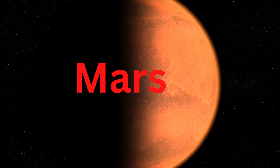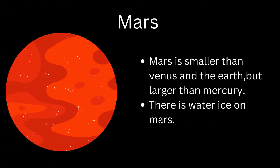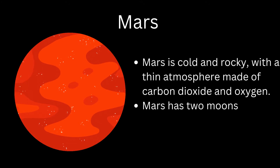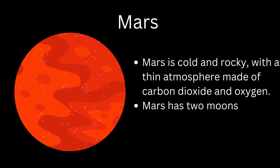Mars is known as the Red Planet. Mars is smaller than Venus and the Earth, but larger than Mercury. There is water ice on Mars. Mars is cold and rocky, with a thin atmosphere made of carbon dioxide and oxygen. Mars has two moons.